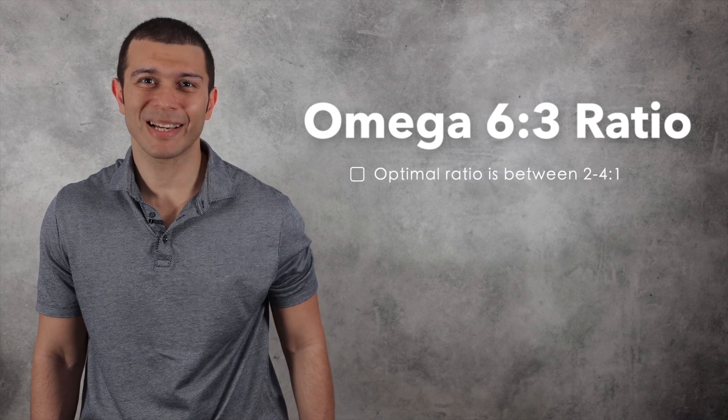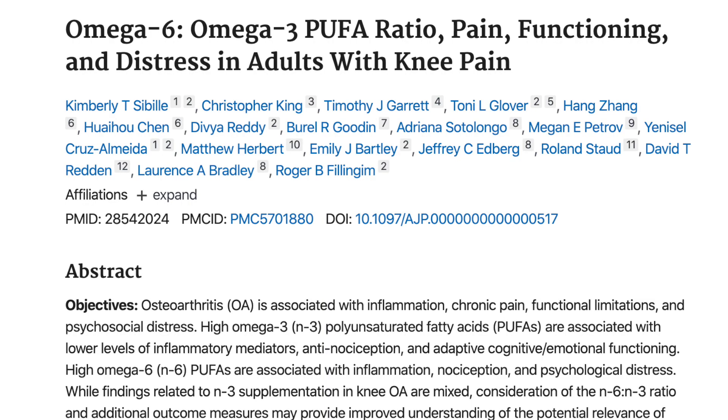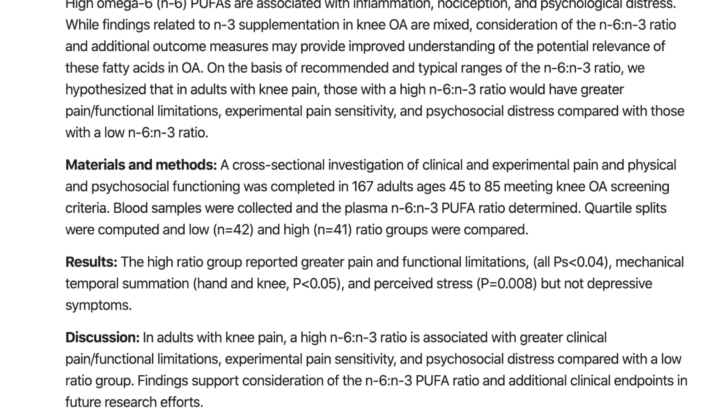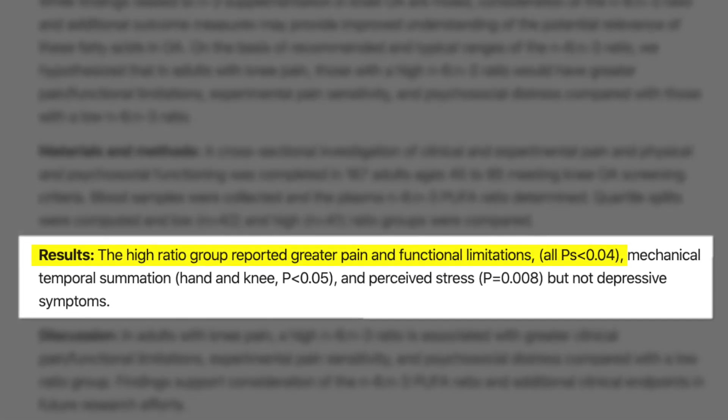We do need some omega-6 in our diet. However, our current Western diet has skewed this ratio. An optimal omega-6 to 3 ratio is somewhere in the region between 2 and 4 to 1, but Western diets high in processed foods can be as high as 20 to 1. As we can see from this study, adults with knee pain that had higher plasma omega-6 to 3 ratios experienced more knee pain and functional limitations.